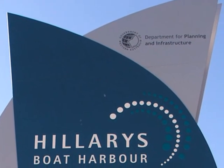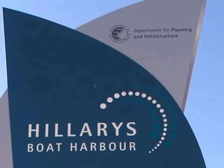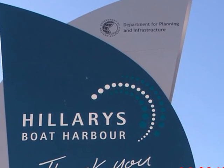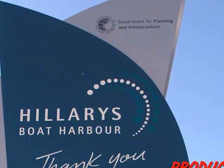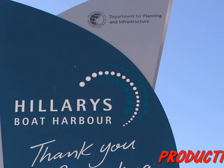That's it. Thanks, viewer, for joining Ken and Margaret Richmond and myself, Dawn, for this trip at Hillary's Boat Harbor and the West Australian Aquarium. I do hope you have a really nice day.